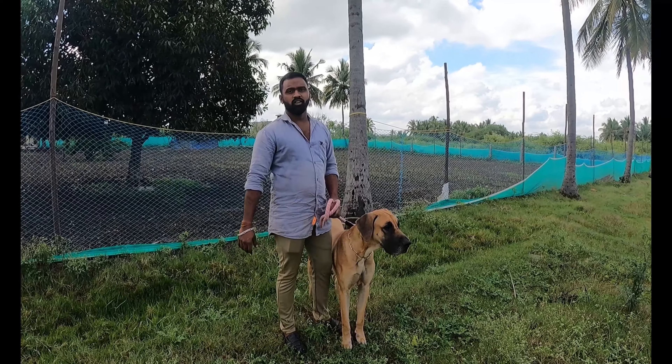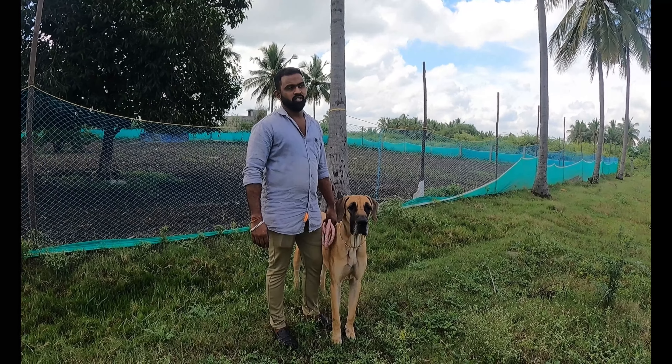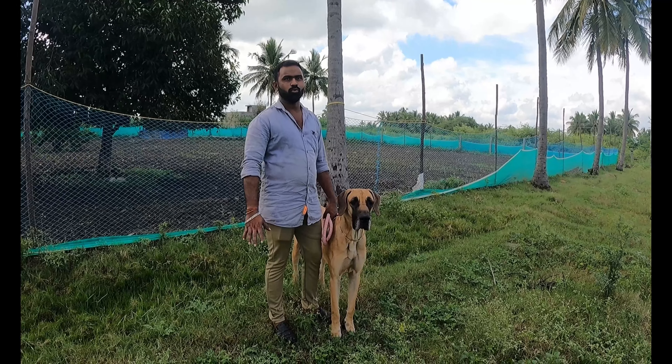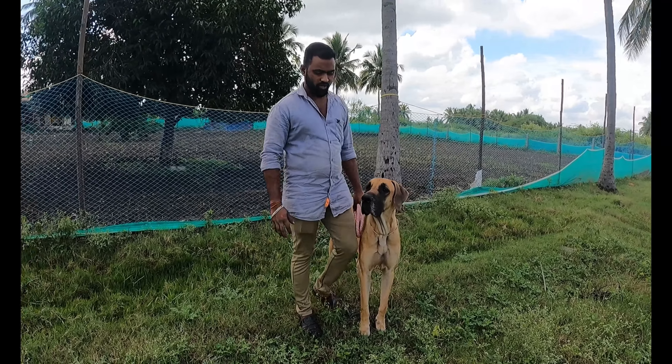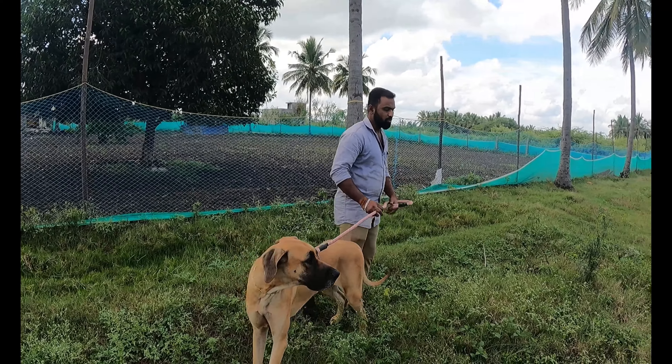We have to wash the dogs in the morning. We wash the dogs for 20 days, regularly. We wash the dogs for a different color. We wash the cloth as well — a different product is also available.